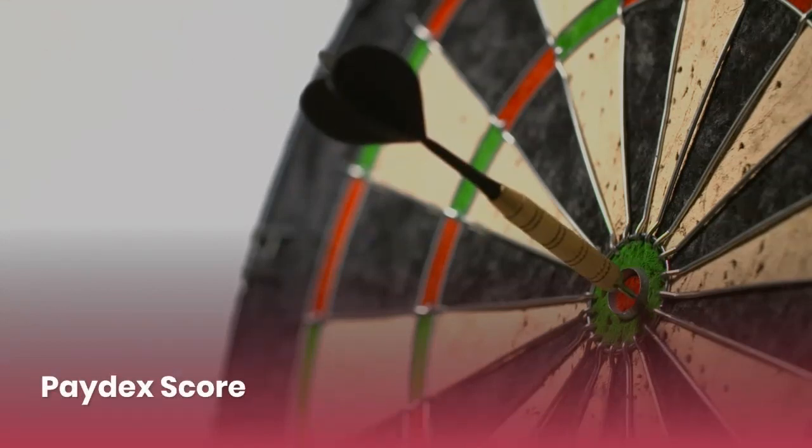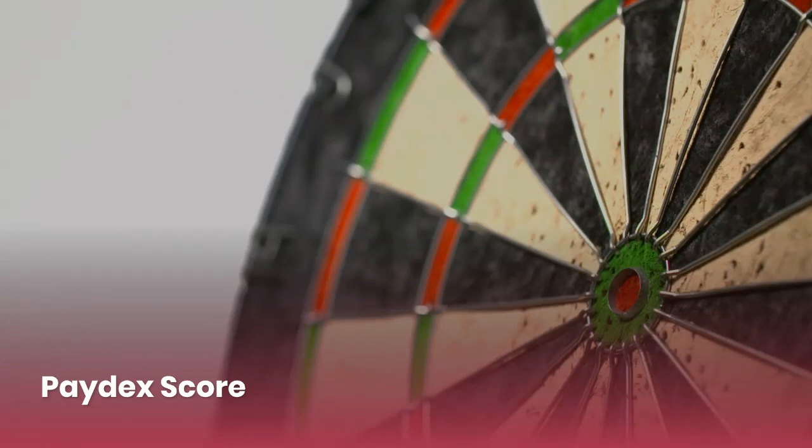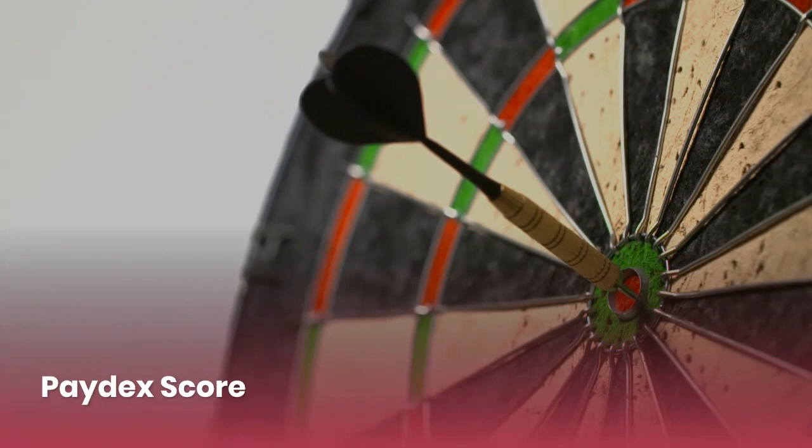A paydex score is very much needed in tier two. You need that to get business credit cards and to get business financing. So make sure you do that NAV boost so that you can get that paydex score.